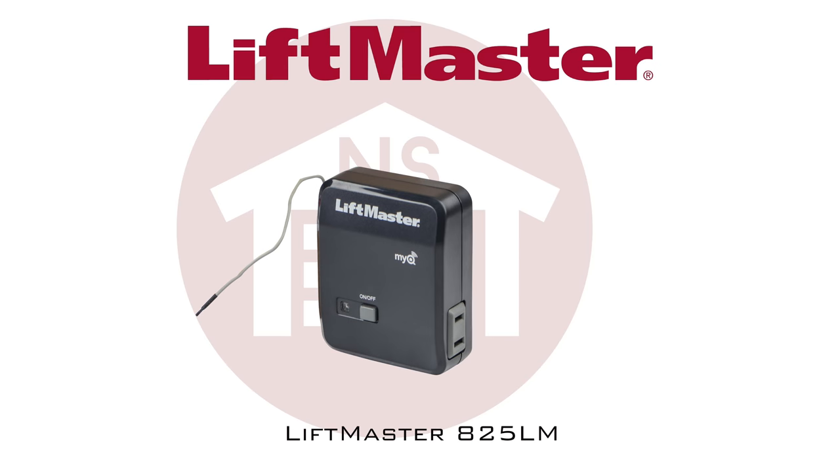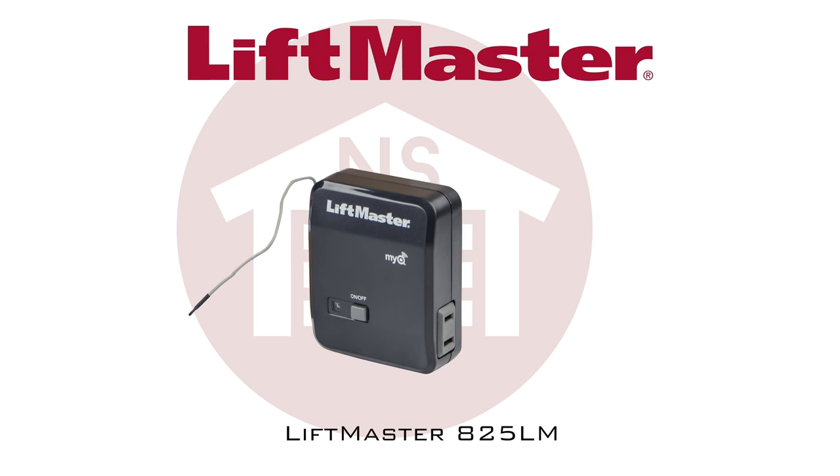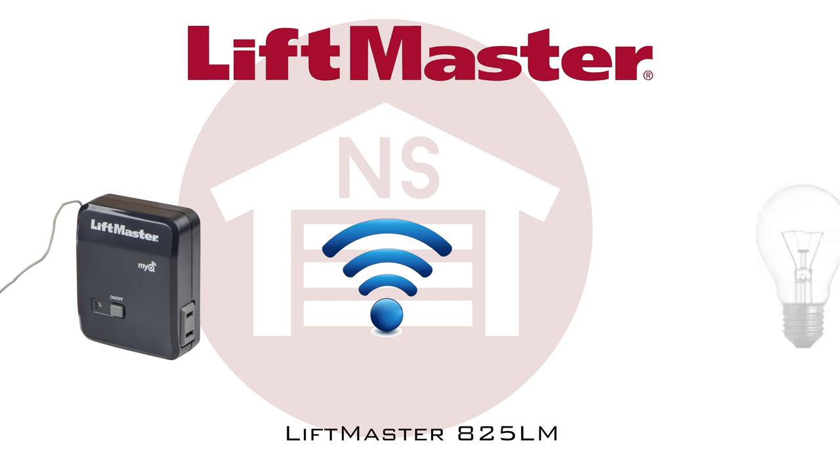LiftMaster also offers the 825LM remote light control, which gives you the capability to also wirelessly control your lights that plug directly into your device.